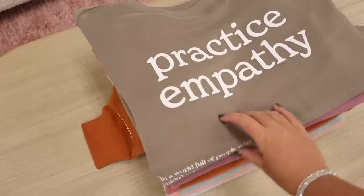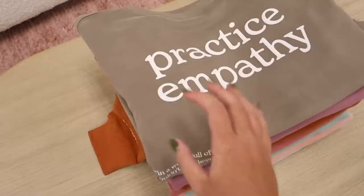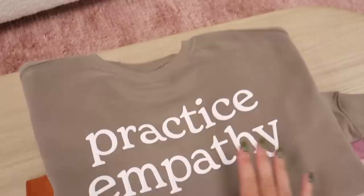The next one is the 'Practice Empathy,' and you might think there's nothing new with this one — wrong. There is no hood, so this is now going to be available in a crew neck as well, which a lot of you requested. On the side it says 'in a world full of people who couldn't care less, be someone who couldn't care more,' and the sleeve says 'always be kinder than you feel.' I'll show you later if it's also going to be available in a hoodie.